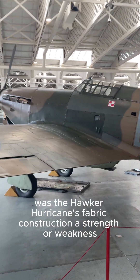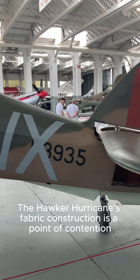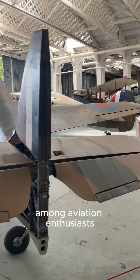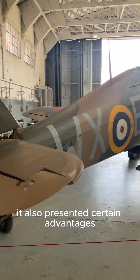Was the Hawker Hurricane's fabric construction a strength or weakness? The Hawker Hurricane's fabric construction is a point of contention among aviation enthusiasts. While often cited as a weakness, it also presented certain advantages.